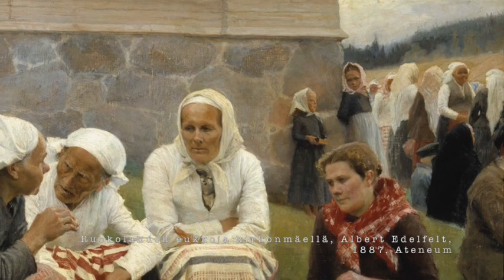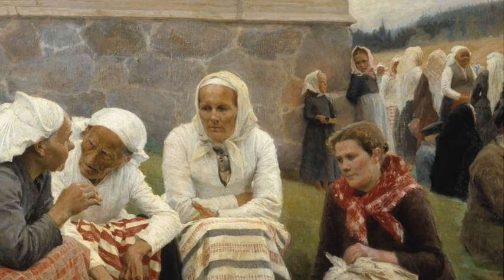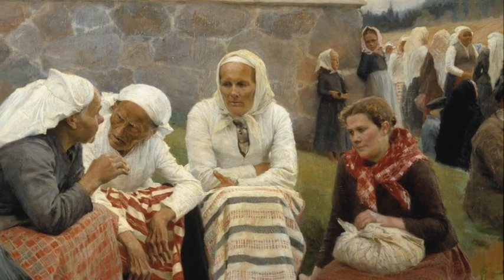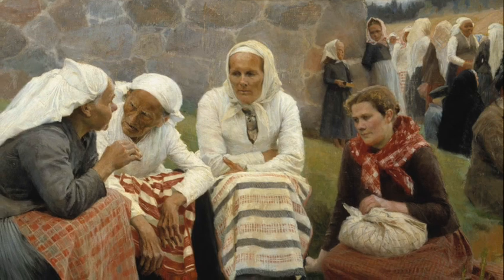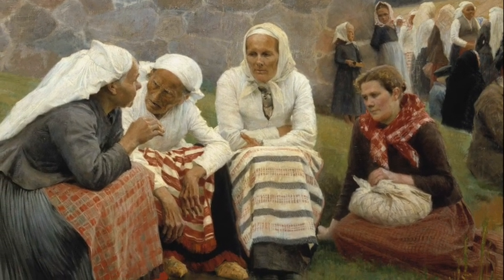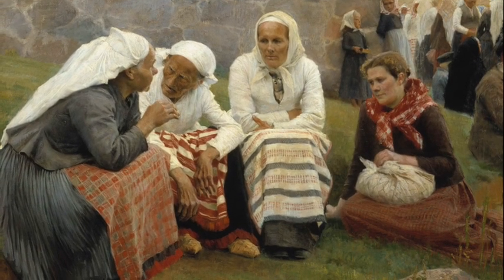Making those Regency slash empire gowns is fun, but I know my ancestors in Finland never wore fashions like that. How did the women dress around here then? In bigger cities and towns people were following European fashions, but in the countryside people were sticking to their traditional clothes. So let's make a traditional Finnish folk costume.